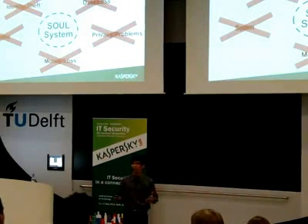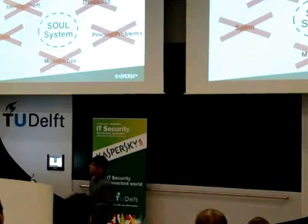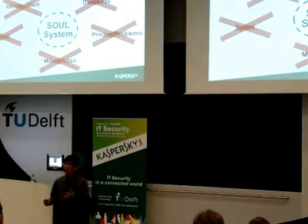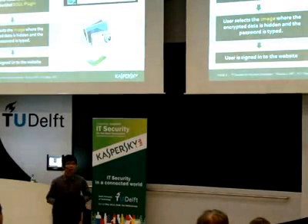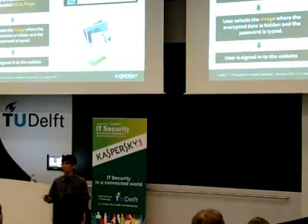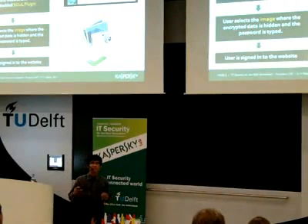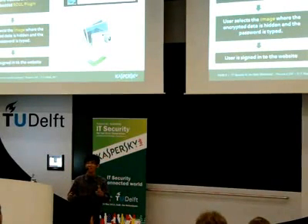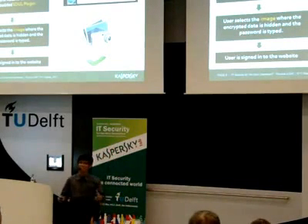You might wonder how the SOLE system changes the authentication flow of the username and password scheme. It's pretty much simple. Instead of just typing in the password, you just select the image file stored in the security token. Then you click log in. Almost similar, except for the selecting the image part.